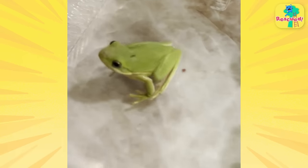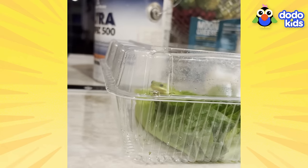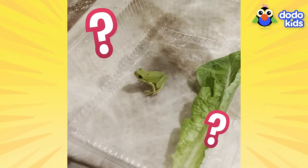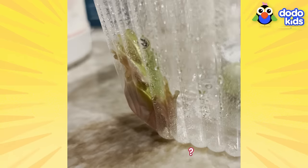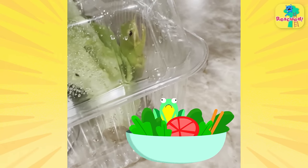A frog I will call Tony. Who I, thanks to my careful eye, single-handedly saved from becoming dinner. At first, I wasn't sure what to do or what to think. I was like, where did Tony come from? Are frogs supposed to be in salads? Did I order him by accident? Was there a mix-up at the salad frog factory? But then I took a deep breath and focused on what's important: getting this little green guy home.